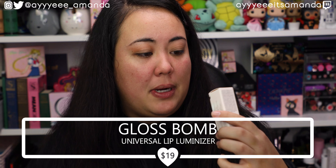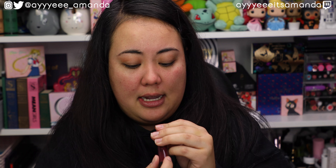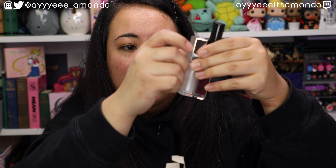And then we have the Gloss Balm in the shade Diamond Milk. I really like their glosses. The shade Fussy is one of my all-time favorites, and this is what Diamond Milk looks like. It retails for $19. I believe Fenty's glosses are a lot bigger than typical glosses from other brands — you get a lot of product and it will last you for so long. This Fenty has 0.3 fluid ounces, and I pulled my Anastasia Beverly Hills lip gloss and it has 0.16. You pretty much get double the product in the Fenty compared to the ABH, and the ABH retails for $20. Definitely get your money's worth from a Fenty gloss.